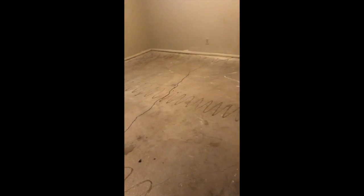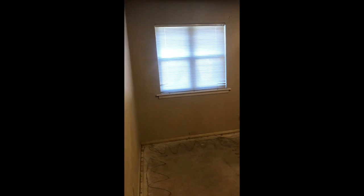Bedroom number 2 is here. This one does not have a private bath, but it does have a really nice walk-in closet.